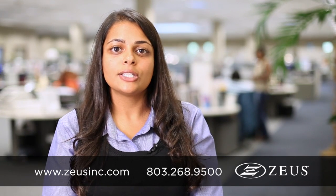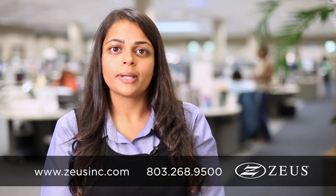To get samples for your next prototype, or to learn more about ZOOS convoluted tubing and our other extruded products, please visit us online at www.zoosinc.com or give us a call at 803-268-9500. Thanks for watching.